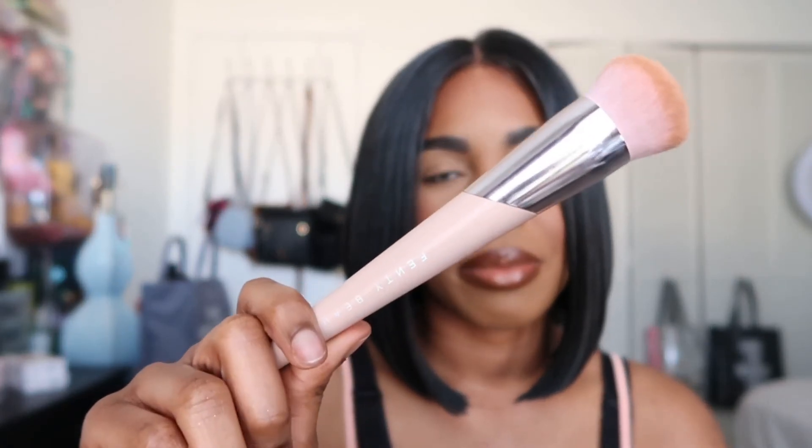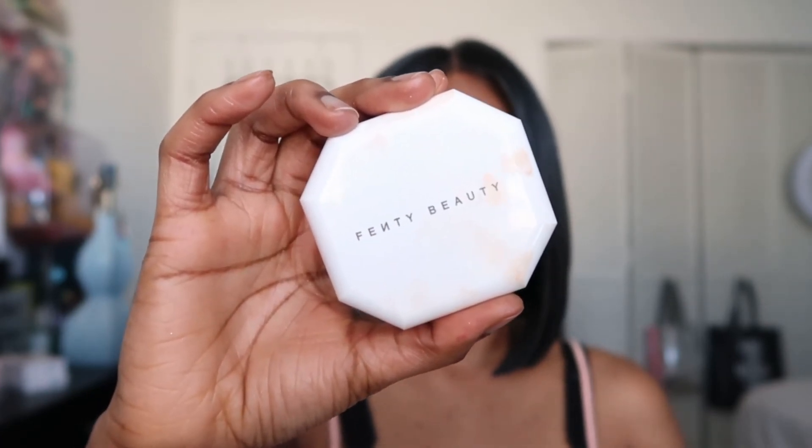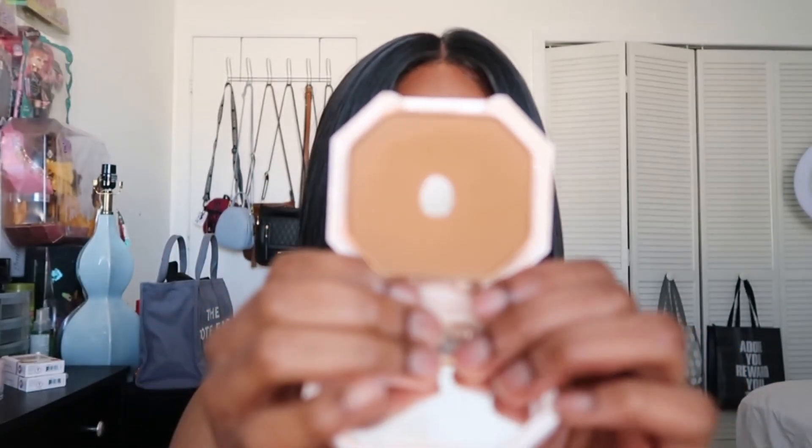My last product is the Fenty Beauty Pro Filter Soft Matte Powder Foundation in shade 410 — the same shade as the concealer. I love this so much; I did hit pan on it recently. It comes with a mirror and a sponge, but I always use a nice fluffy brush to apply it. I use this as the last step in my makeup application — I'm wearing it all over my face today. It sets my foundation beautifully, it's a holy grail product. It gives really nice extra coverage, makes your skin look smooth and airbrushed, and has a natural matte finish.